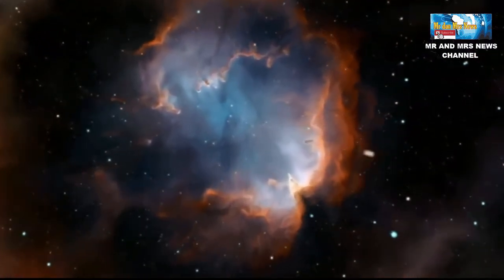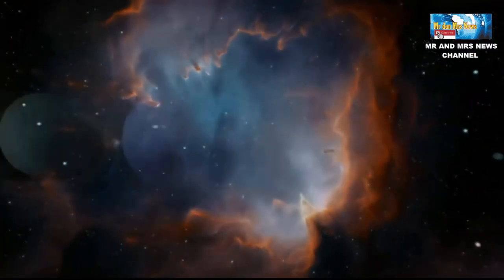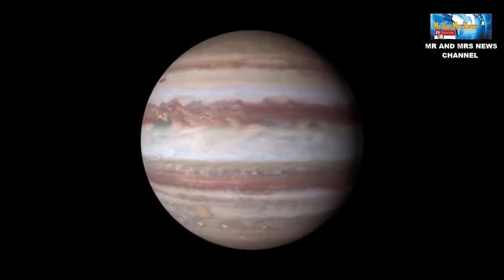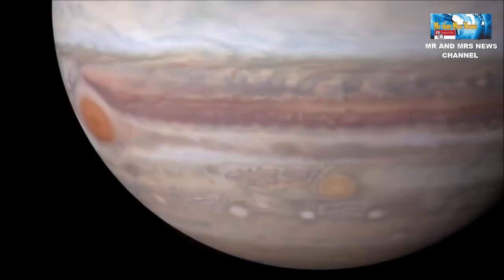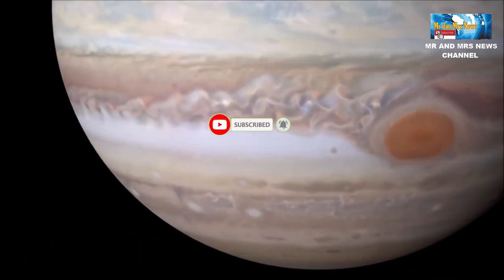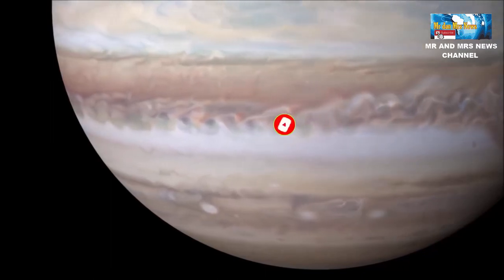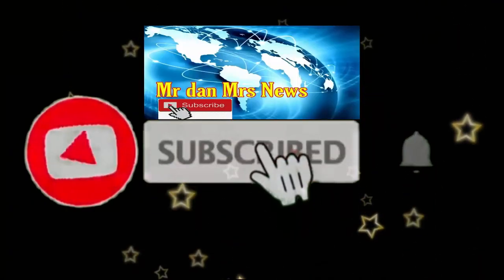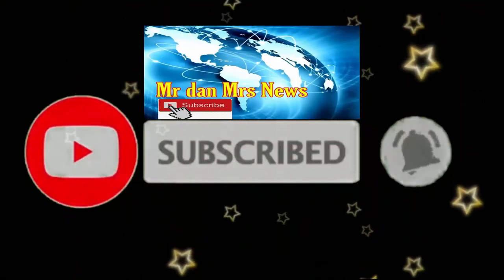Begitulah penjelasan singkat mengenai planet Jupiter, atau yang kita sebut planet terbesar di tata surya kita. Jangan lupa untuk subscribe dan share video ini untuk teman-teman yang hobi tentang astronomi, agar mendapatkan info video terbaru lainnya. Terima kasih telah menonton!